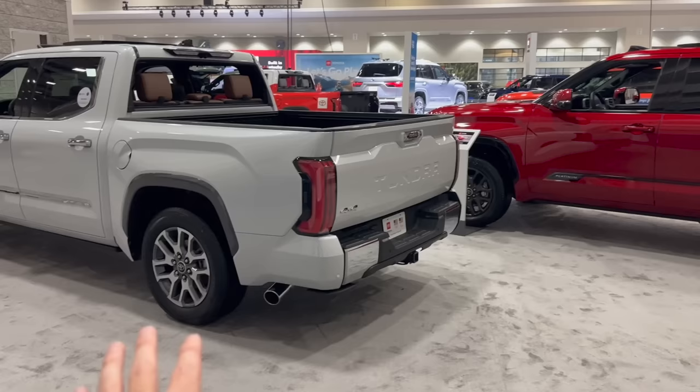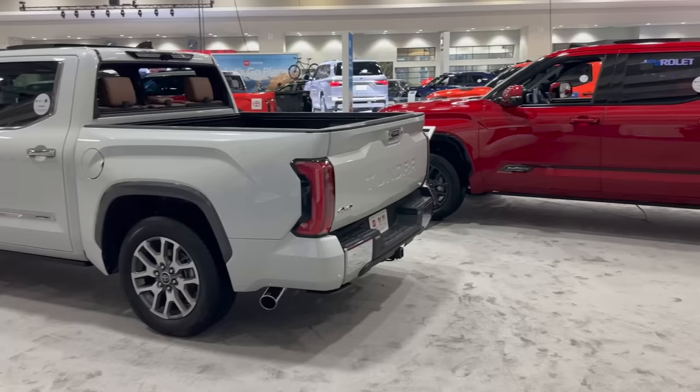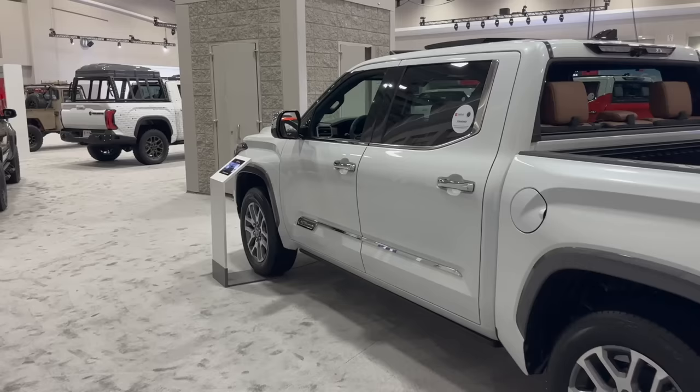Both of them can be optioned with Toyota's air suspension for the rear — the load leveling — great if you're towing trailers. And both of them can also be had as hybrid iMax. These two examples are the normal i-Force motor, the 3.4-liter twin-turbo V6, but you can also elect to get them as hybrids, which is the same motor with an inline hybrid system.